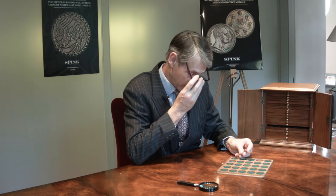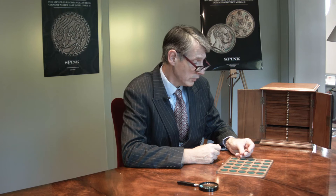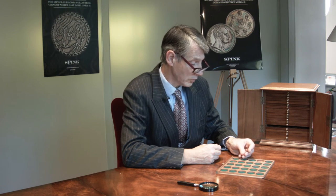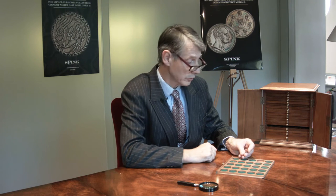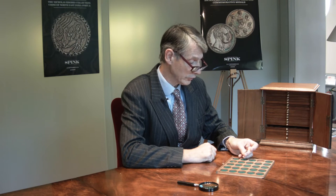It's all 4th century siliquae, which are silver coins, with a few miliarenses as well. Usually the condition, after being buried in the ground for so long, is middling. These are all very lovely. If you lightly brush them, the dust and dirt flies off and you have some really quite splendid coins underneath.